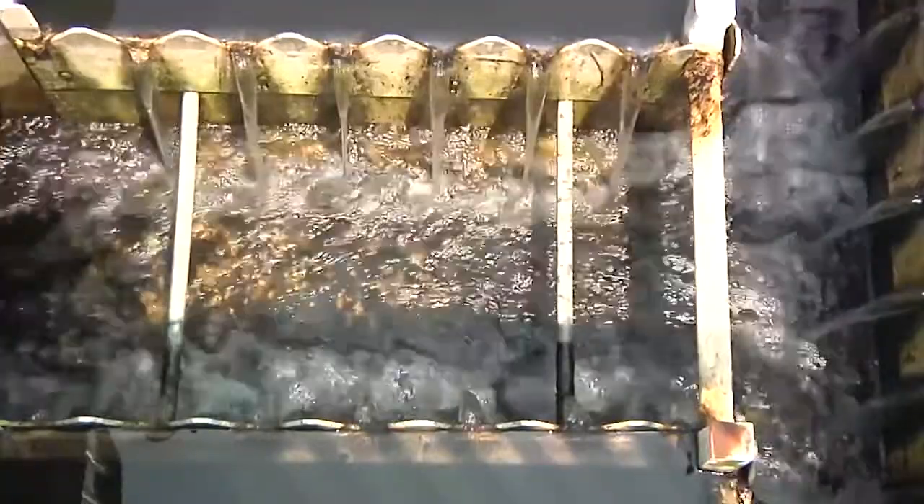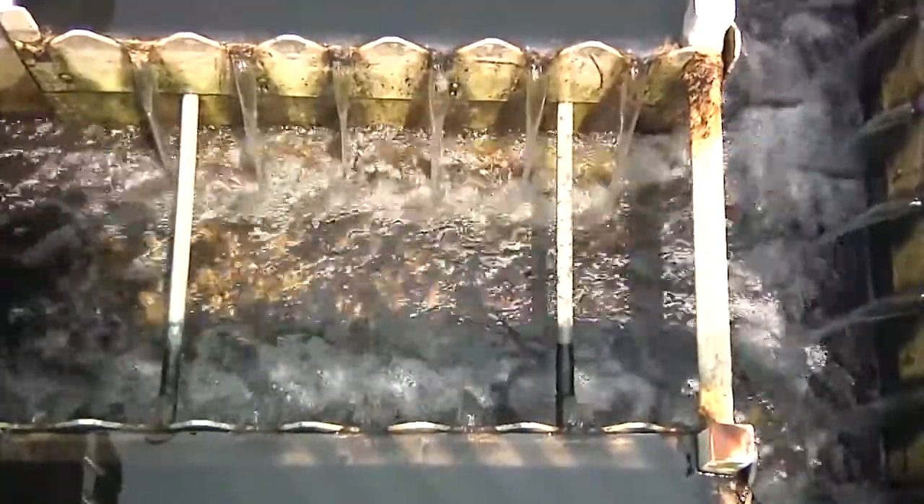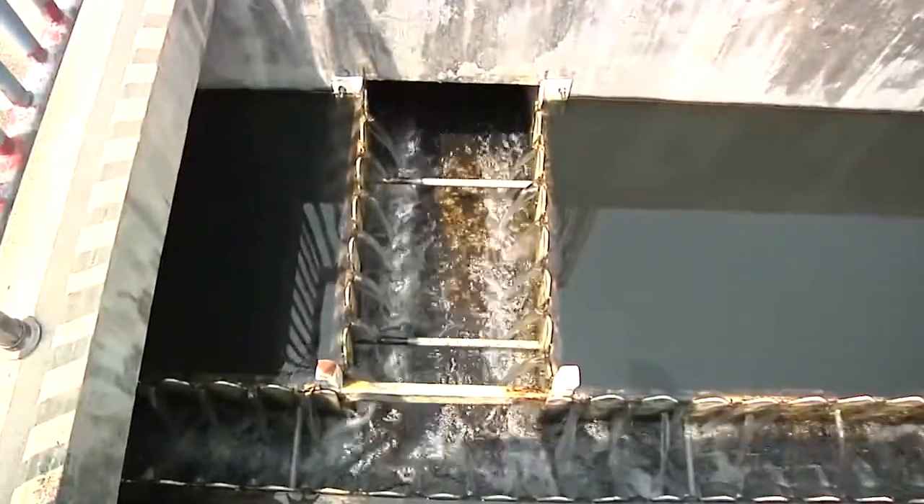From the city, there's a pipe that brings the water onto the base and we have very little control over the water that comes through that pipe.